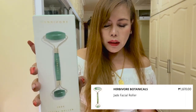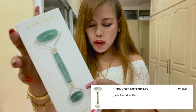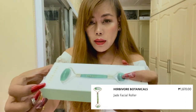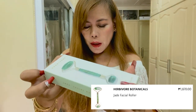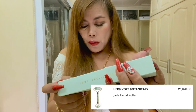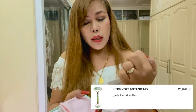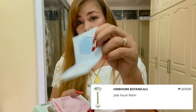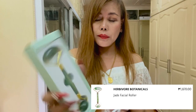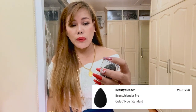Next is the Herbivore Botanical Jade Facial Roller. It has been a beauty ritual since ancient times in China, dating all the way back to the 7th century. It helps to firm the look of skin through gentle massage, reduces the appearance of fine lines, eases muscle tension, and helps reduce stress. It also comes with a balancing face oil. The original price is Php 1,870.